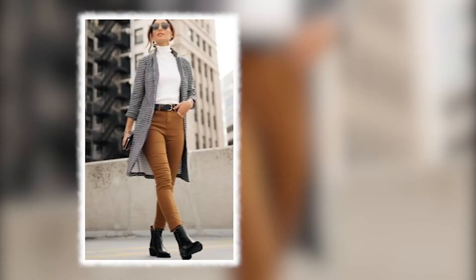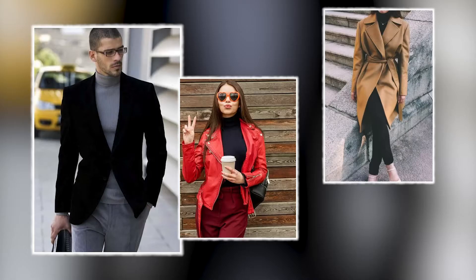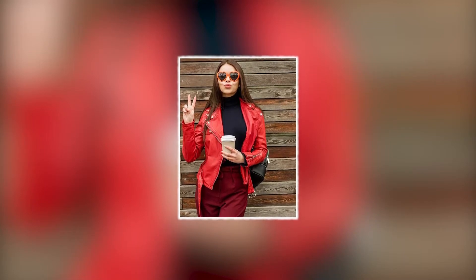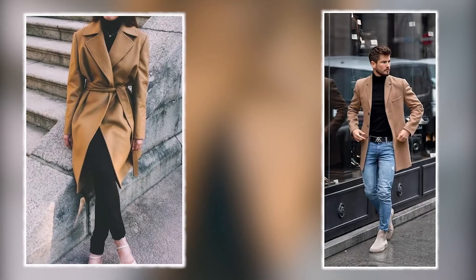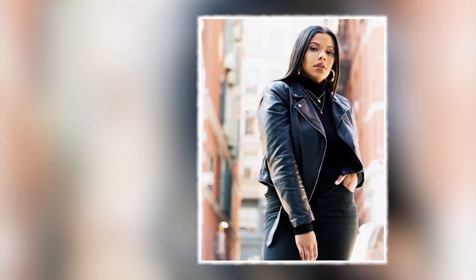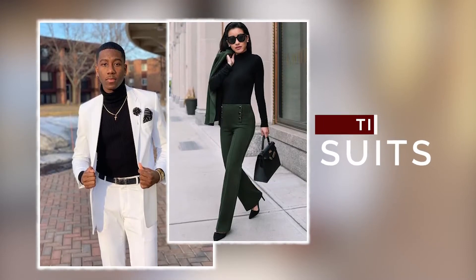Here are five tips on how to style turtleneck as a female or male. Tip number one: blazer, jacket, or overall. You can slam on a blazer — preferably a vintage blazer — on chinos, trousers, or jeans. You can also use a denim jacket, leather jacket, or preferably a cotton jacket.